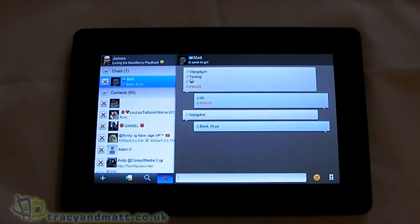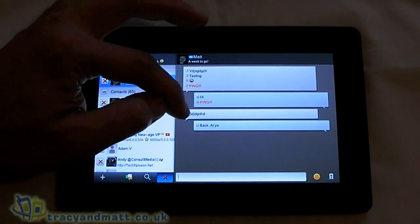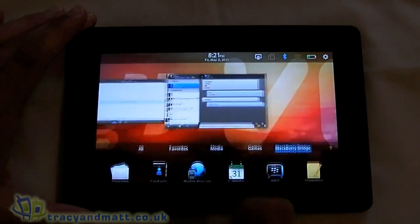With BlackBerry Messenger, you've got the read and delivery reports, and obviously they're mimicked also. That is essentially BlackBerry Messenger on the Playbook. Pretty good stuff.